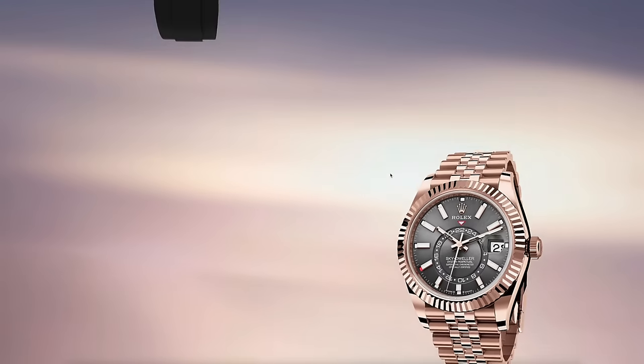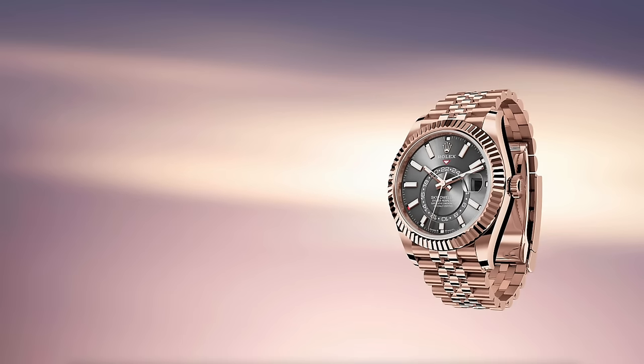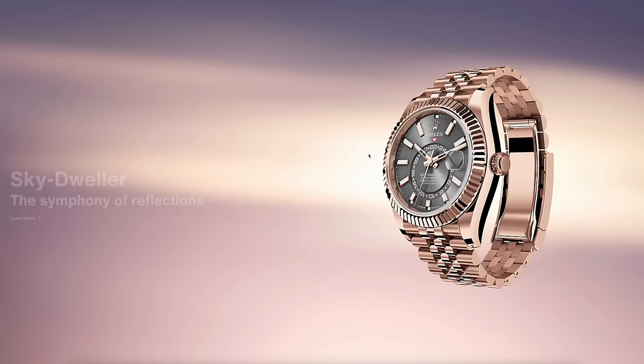And then finally on to the solid gold Sky Dwellers — this one in rose gold on a Jubilee bracelet. There are some more to look at in a moment.